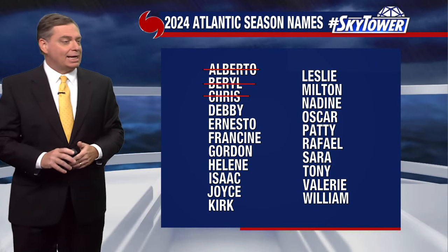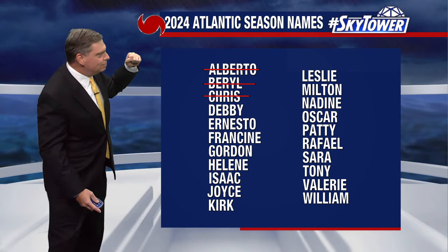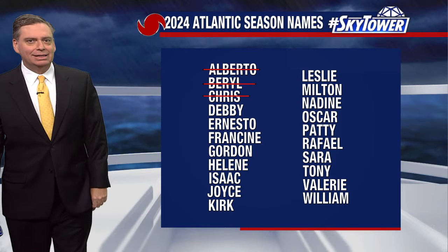Thanks for logging on to myfoxhurricane.com. We've used three names on the list so far, and the next name is Debbie.